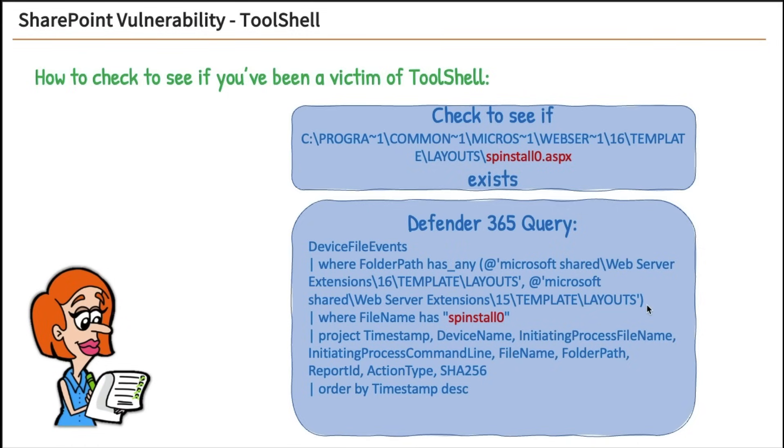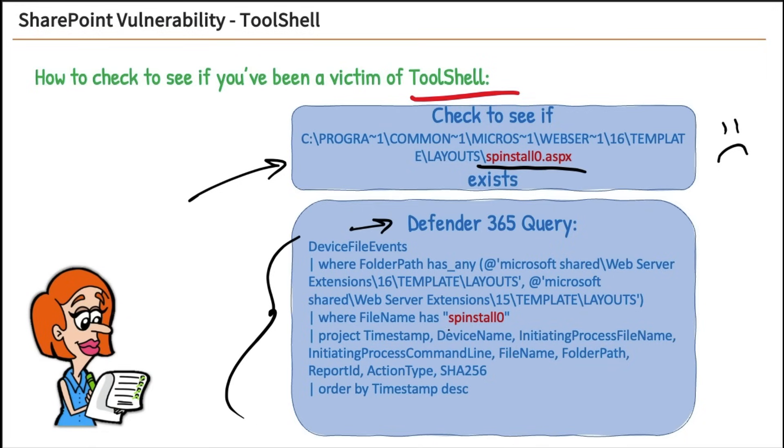How do you check if you've been a victim of ToolShell? You're going to check to see if that spinstall0.aspx file exists on your system. If so, you might want to do some incident response. You can also, if you have Defender 365 installed on that server, run a query looking for spinstall0. That's how you can tell if you've been affected.